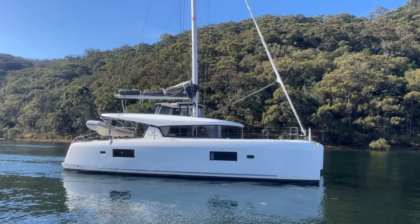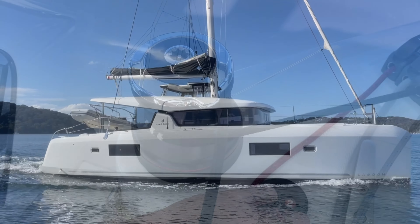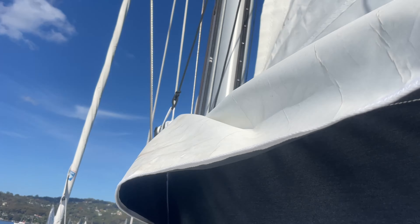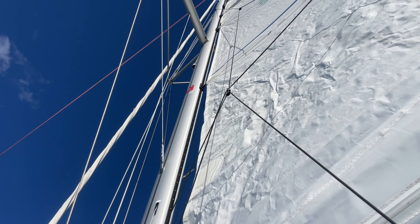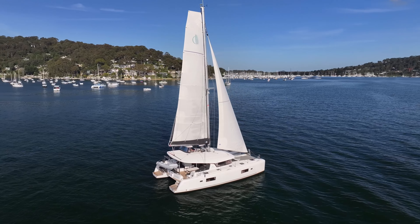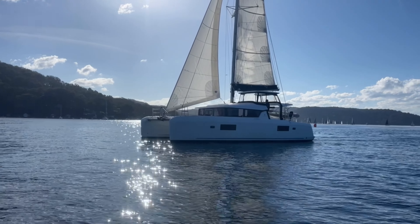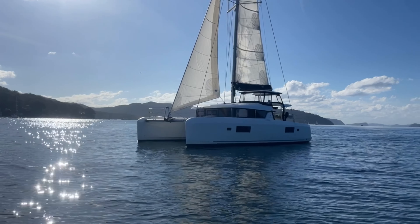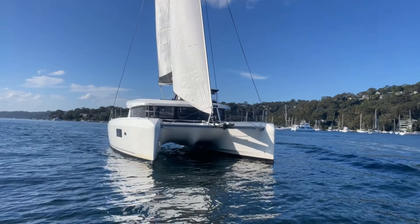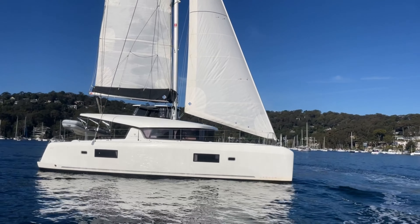Spaceboy has been set up to be very easy and comfortable. She's got the davit system, Highfield dinghy, an outboard on the back, and an electric winch. The dinghy davit line extends to that electric winch, so the dinghy is incredibly easy to lower and raise. She's got the square top mainsail, and while not installed in the shots today, there's also a bowsprit that comes with Spaceboy, so she can be easily set up to fly a code zero or asymmetric kite.